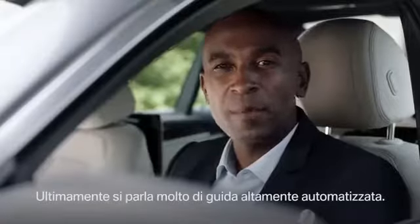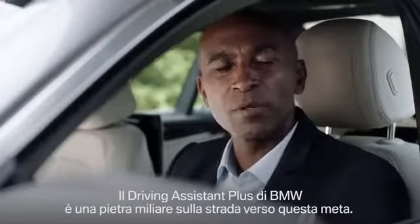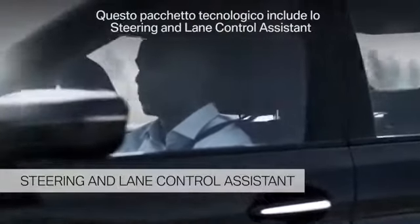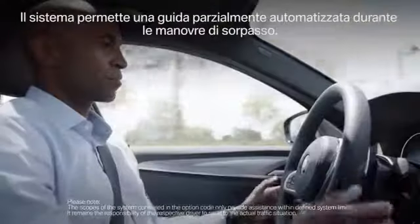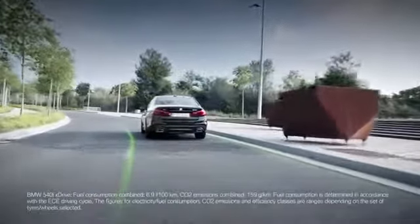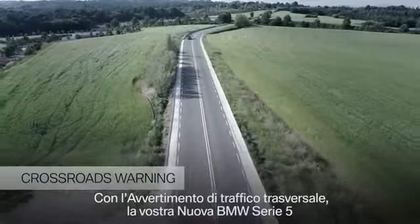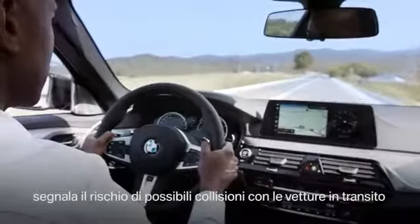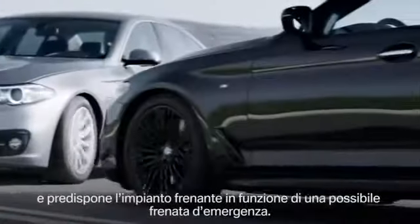A lot of people have been talking about highly automated driving, and a milestone towards this goal is BMW's Driving Assistant Plus. One of its features is the Steering and Lane Control Assistant. This system takes the strain off the driver, especially on highways, and offers semi-automated driving. Crossroads are key accident areas. With the Crossroads Warning, your all-new BMW 5 Series warns you in case of potential collisions with crossing traffic, preconditions your braking system, and supports you in case of emergency braking.